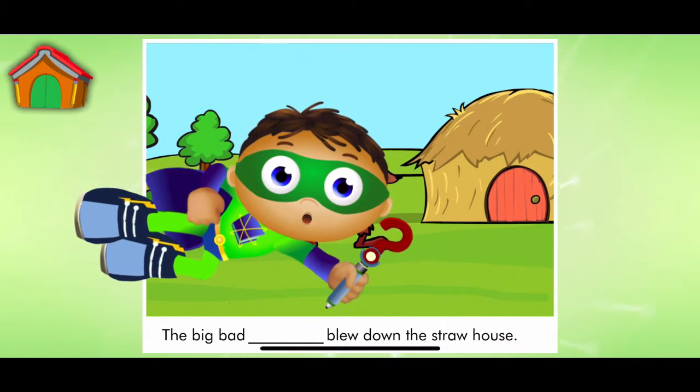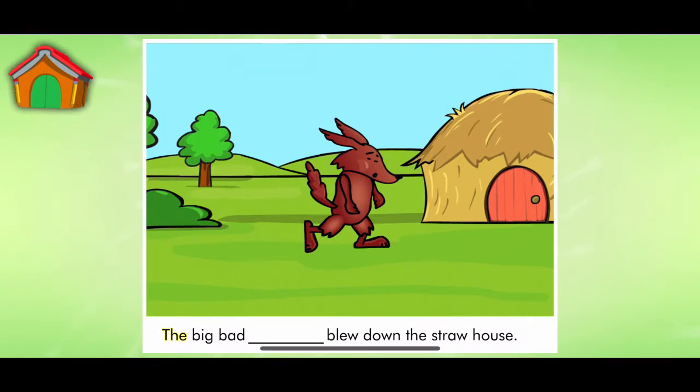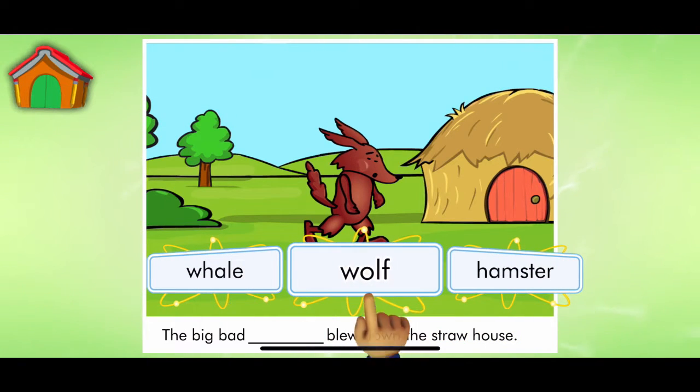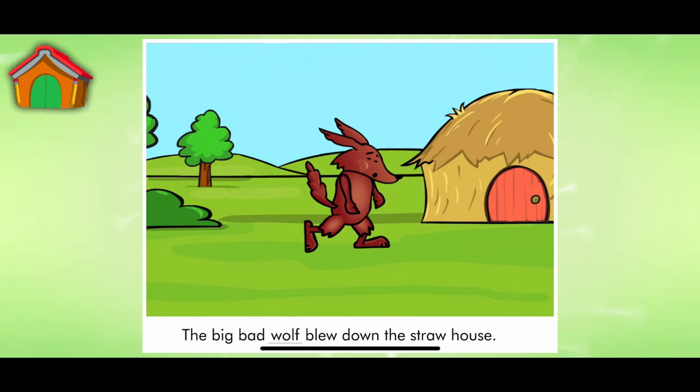Look, it's a page from The Three Little Pigs. Let's read. The Big Bad Blew Down the Straw House. Super Reader, which word should we use to match the picture? Wolf.